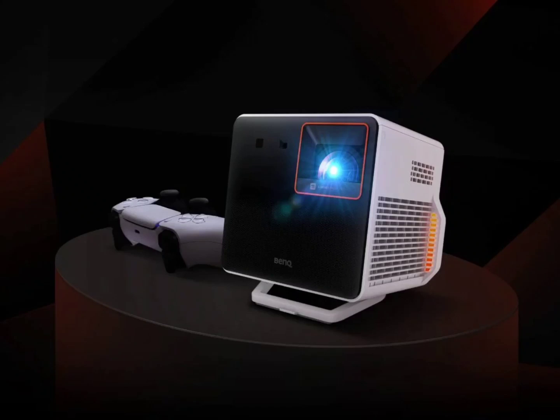BenQ has released the X300G 4K Gaming Projector in the United States. The BenQ X300G 4K is a portable gaming projector that has a peak brightness of 2000 ANSI lumens and is already on sale in the US.